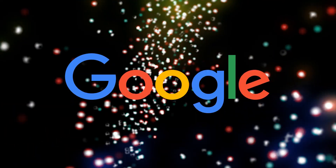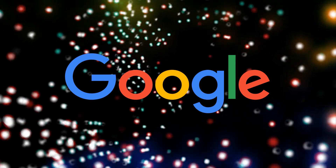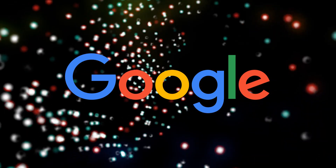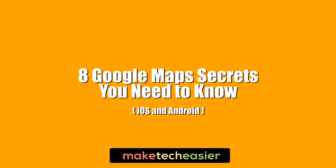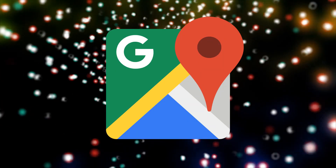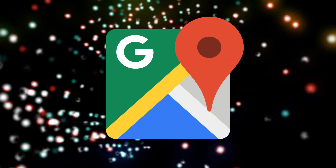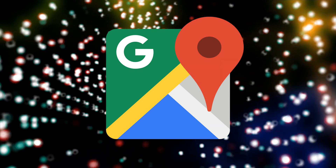Google Maps is one of the most useful apps you'll ever use, but do you know all its secrets, tips and tricks? Here we show you the best tips that will take your Google Maps experience to whole new levels. Hi, this is Phil from Make Tech Easier and this is eight Google Maps secrets you need to know. Since the release of Google Maps, Google has been adding a lot of useful features to it. While you can just use the basic mapping feature, here are eight ways you can fully utilize Google Maps to give you a better travel experience.